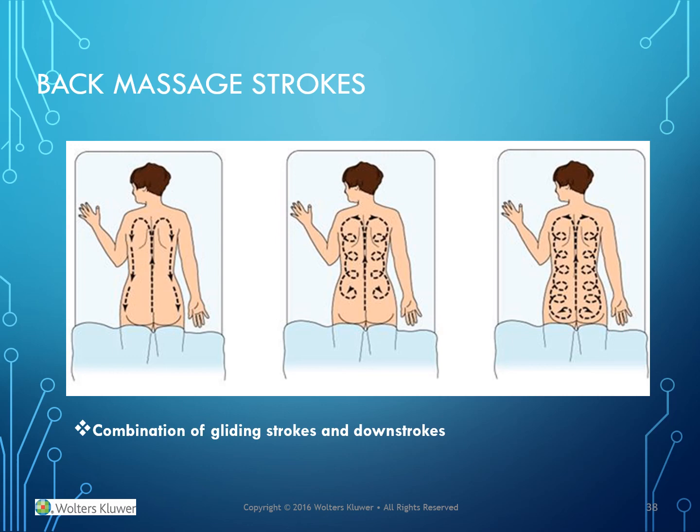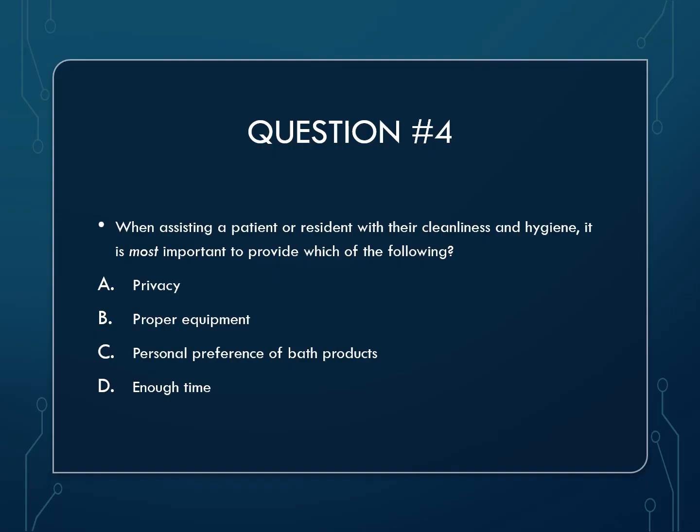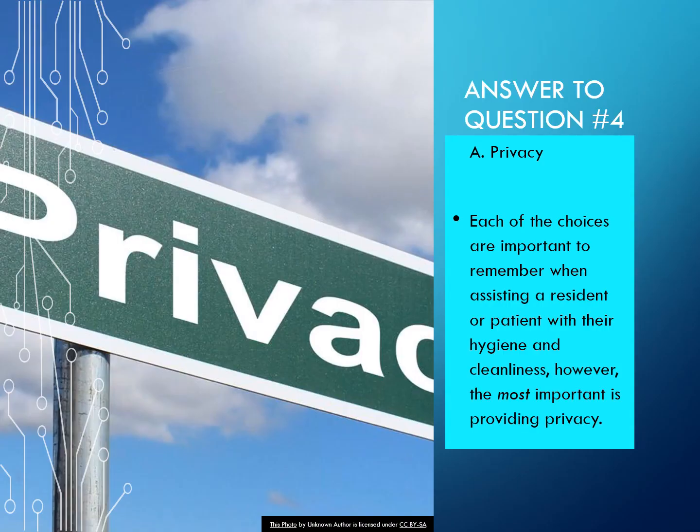Here is an illustration of three combinations of gliding strokes and downstrokes for back massage. Question 4: When assisting a patient or resident with their cleanliness and hygiene, it is most important to provide which of the following — A) privacy, B) proper equipment, C) personal preference of bath products, or D) enough time? The answer is A — privacy. Each of the choices is important, but the most important is providing privacy.